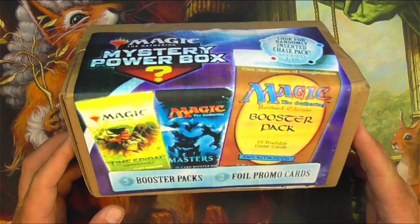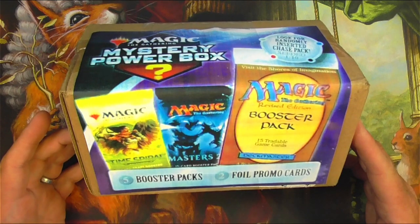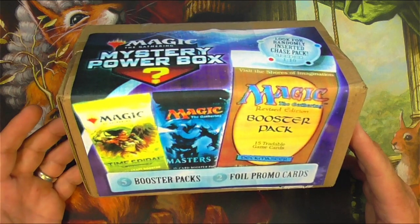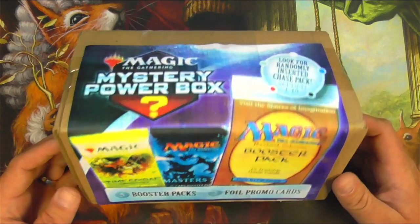But this is what I do for you guys — I open these up to see if it's worth it, to let you know if you want to buy these. So first off we're going to do a review of the packaging.